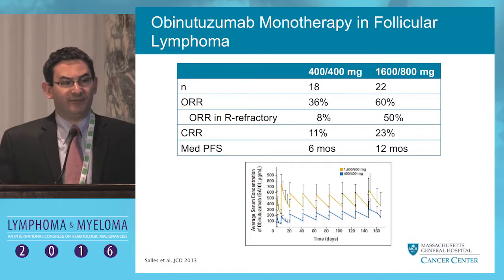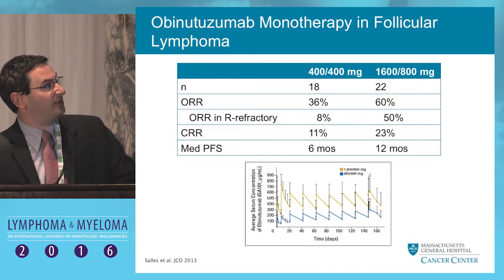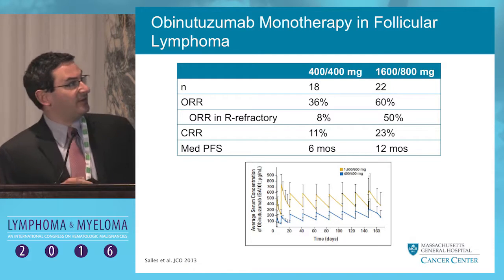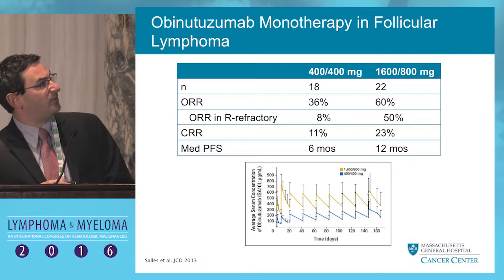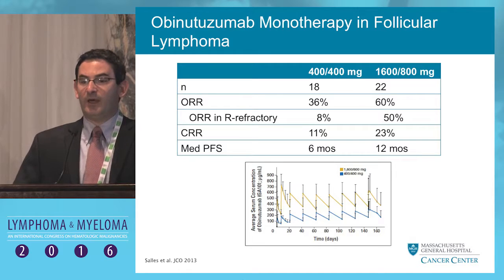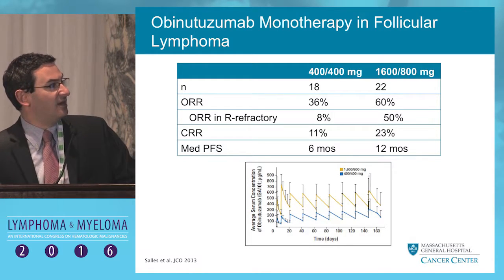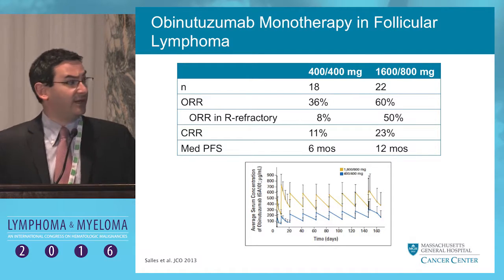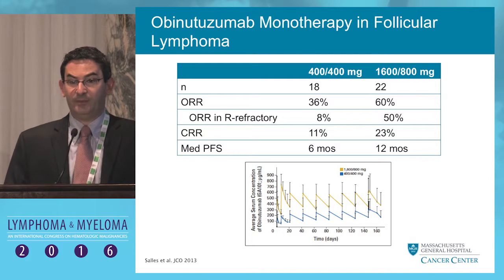This was evaluated in a phase 1 trial as single-agent obinutuzumab monotherapy in relapsed follicular lymphoma and demonstrated modest activity. Focusing on the higher dose — only 22 subjects — the response rate was 60%, CR rate of 23%, and an impressive response rate in rituximab-refractory patients of 50%. The median progression-free survival at that full dose in this phase 1 study was a year, which is fairly favorable in a relapsed/refractory population.